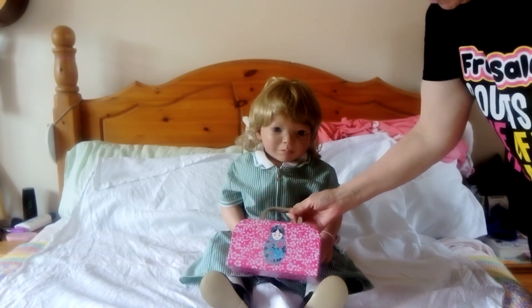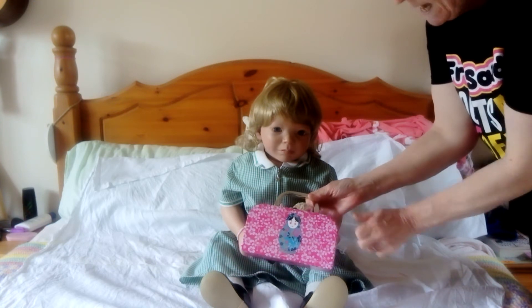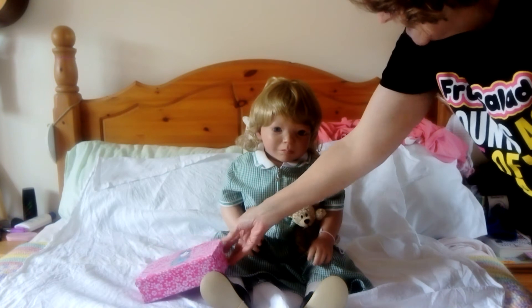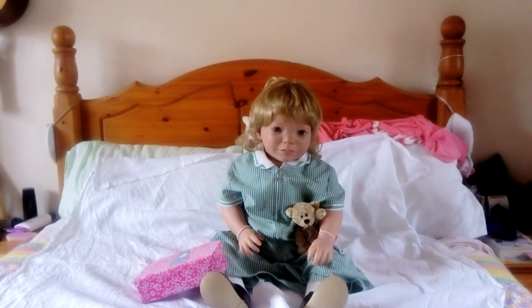She's got her lunch box, which she chose, and it has a Russian doll on the front — she will have her little lunch in there. She'll probably take a packet of crisps, something healthy like a yoghurt, some fruit, maybe a sandwich. But she does like those dippers, the cheesy ones, so she'll probably take some of those as well.